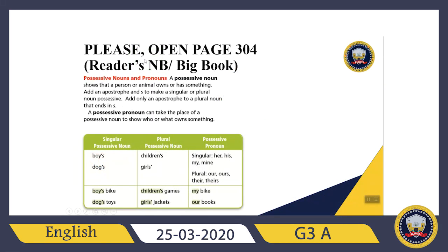Right now, please open page 304 from your reader's notebook, which is your big book. Let's read about a possessive noun. What does it mean? A possessive noun shows that a person or animal owns or has something. How can I show it? For example, I have a noun here. After an apostrophe, I will put S if it is singular.